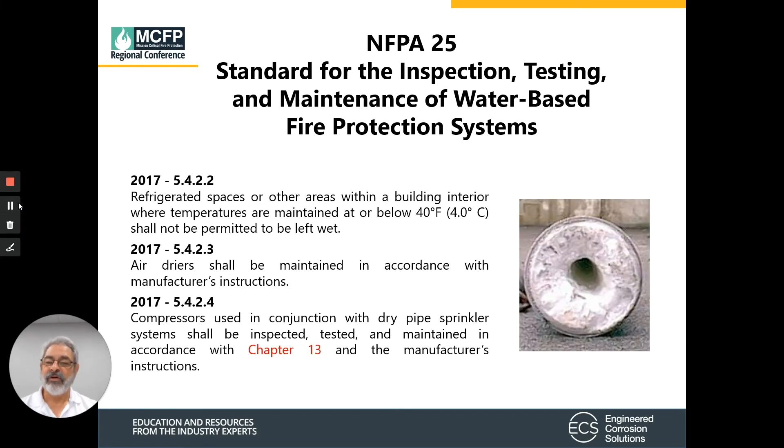NFPA 25 also tells us that refrigerated spaces and other areas of a building where the temperature is maintained at or below 40 degrees cannot be wet pipe systems — they must be dry pipe systems. Any air dryers must be maintained in accordance with the manufacturer's instructions, and compressors used in conjunction with dry pipe systems need to be inspected and maintained in accordance with chapter 13 and the manufacturer's instructions.